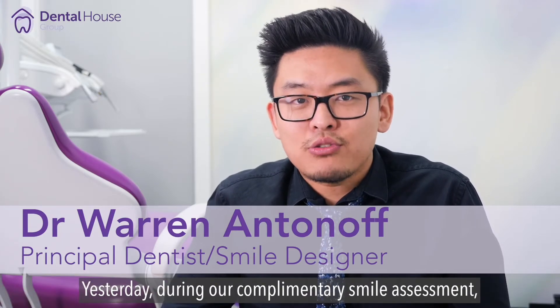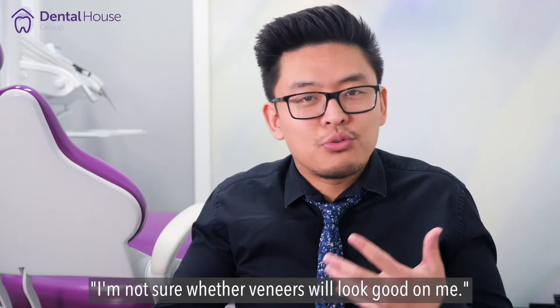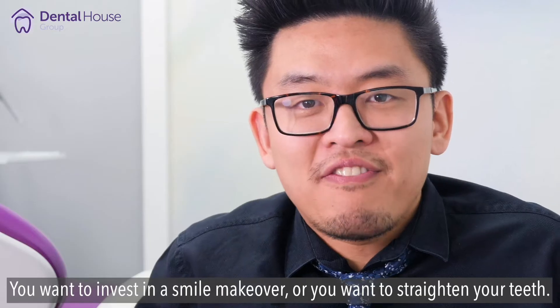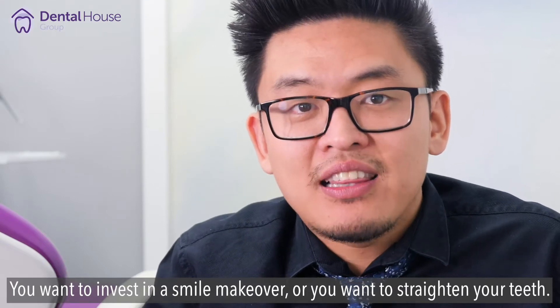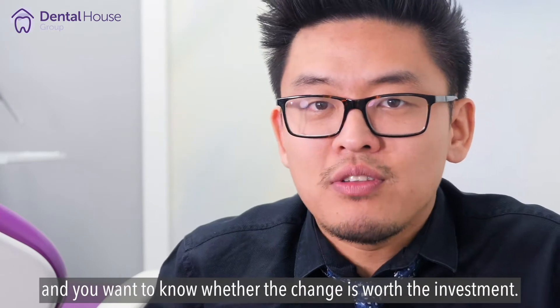Yesterday, during our complimentary smile assessment, our lovely new patient Rebecca from Melbourne asked me, 'I'm not sure whether veneers will look good on me,' and this comment is very, very common. You want to invest in a smile makeover, or if you want to straighten your teeth, the investment is substantial, and you'll want to know whether the change is worth the investment.